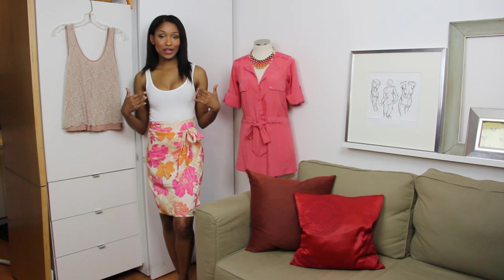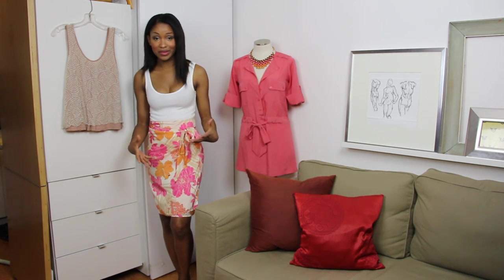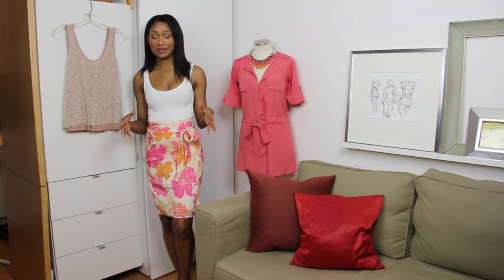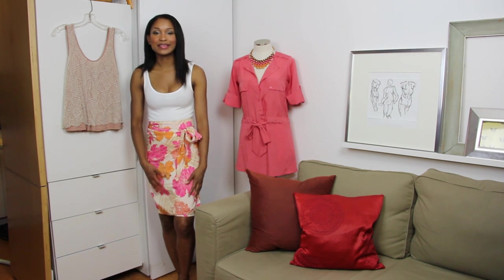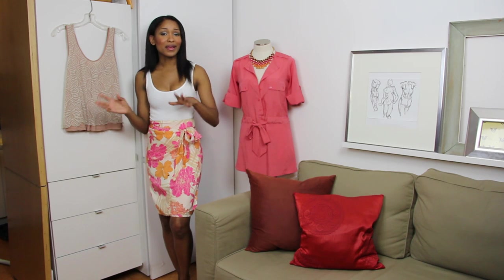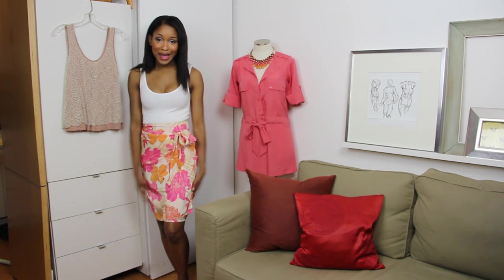Here I paired the white tank again with this beautiful bold floral-print skirt from Express. It has great pops of pink and orange that are perfect for spring and summer. Lightweight skirts like these travel well — you can just throw them in your bag, they're good for a date, and just a good thing to have.